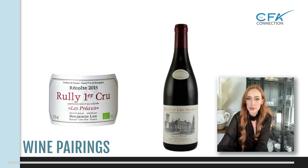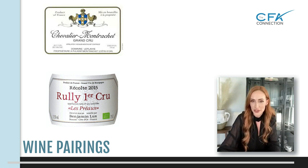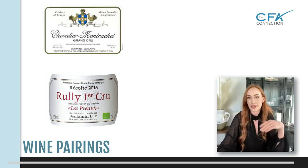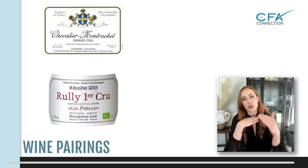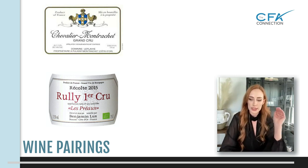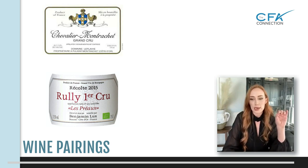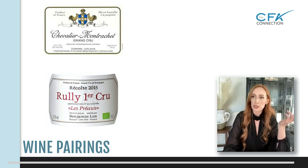Premier Cru and Grand Cru — if you just loosely translate, Premier means first, so you subconsciously think that's better than Grand, right? Wrong. Premier is actually the designation below Grand. Grand Cru is exceptional quality, extremely good wine. Premier Crus are also great — it's going to essentially be like your first harvest.